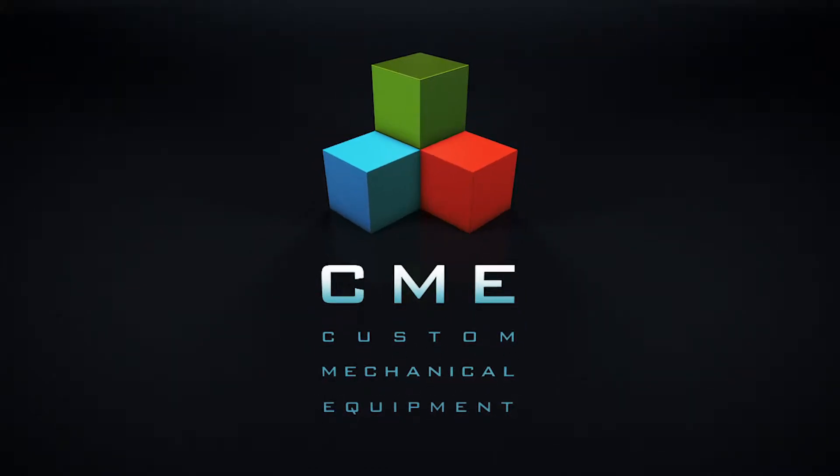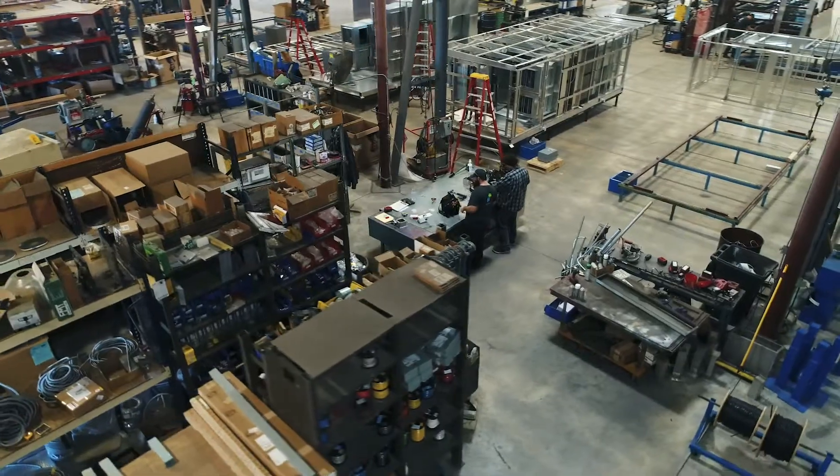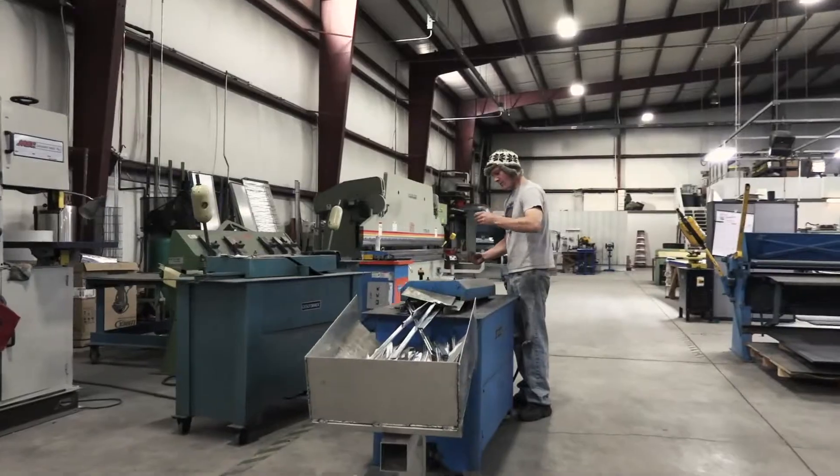Custom Mechanical Equipment, known as CME, has found success in Ponca City. The Pites family saw the potential of Ponca City on a visit in 2001 and leased the first speculation building built by Ponca City Development Authority two years later. The move to the new facility more than tripled manufacturing space and doubled office space for their small but growing company.